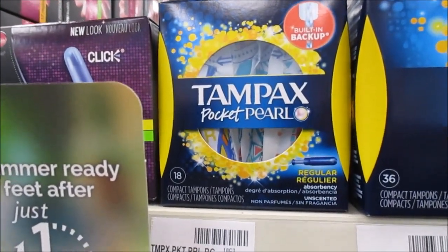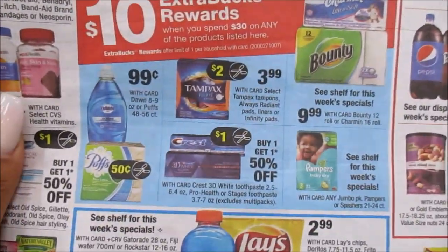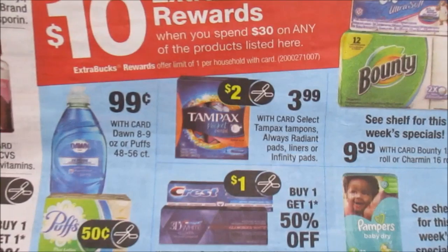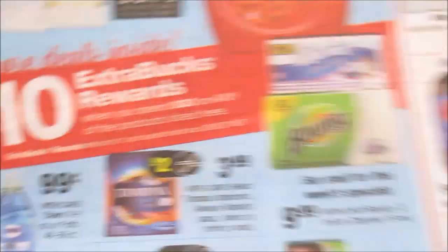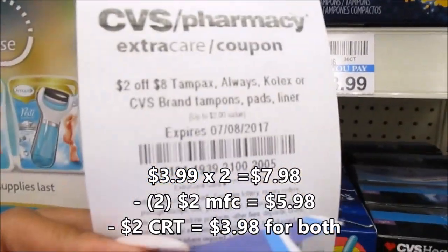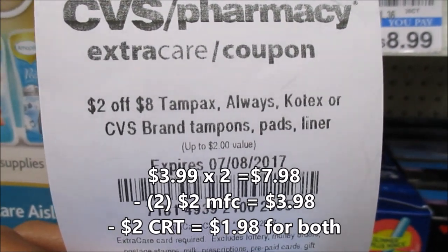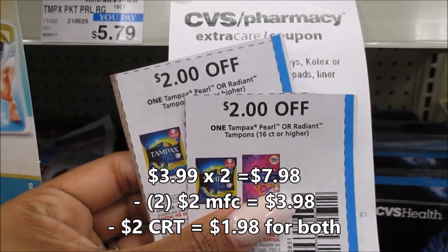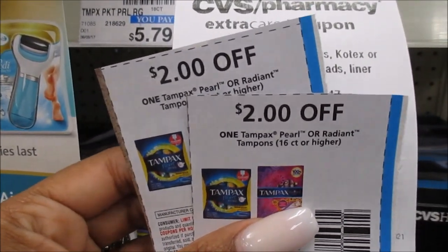Next up, I'm going to get the Tampax Pearl. I'm going to pick up 2 of these because they are included in this deal where you spend $30 and get a $10 Extra Buck. They're $3.99 a piece. I am very fortunate that I received a $2 off Tampax, Always, Kotex, CVS Brands tampons, pads, or liners CRT.